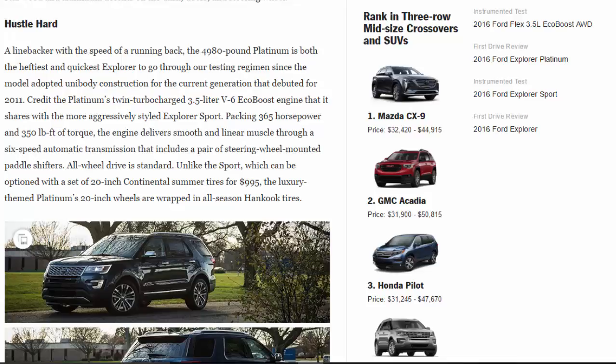All-wheel drive is standard. Unlike the Sport, which can be optioned with 20-inch Continental summer tires for $995, the luxury-themed Platinum's 20-inch wheels are wrapped in all-season Hankook tires. Despite a 41-pound weight disadvantage, our Platinum test car managed to better or equal the acceleration times recorded in a 2016 Sport fitted with summer rubber.